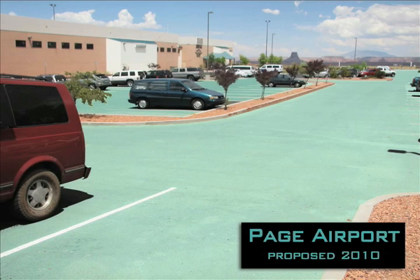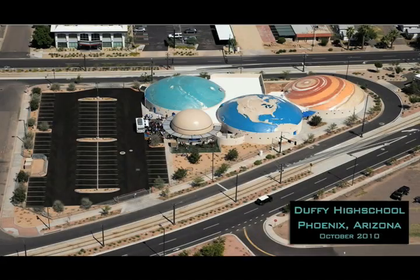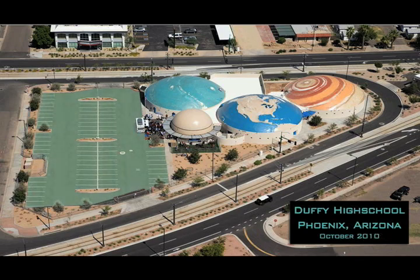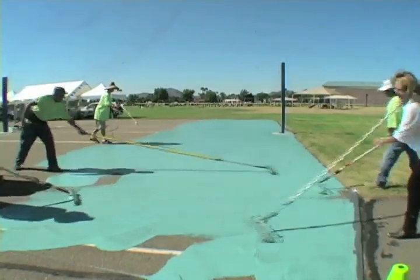Selected projects: Page Airport, Arizona, slated for December 2010. Robert Duffy High School, Recovery Zone, Phoenix, Arizona, slated for November 14th, 2010. Scottsdale Unified School District, Cochise Elementary School, completed October 11th, 2010.